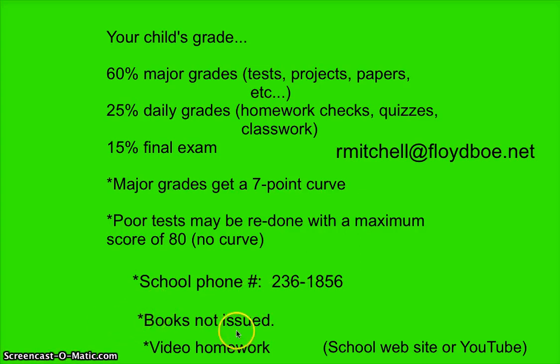Books are not issued in sixth grade honors science because we just have a class set. However, there will be many times this year where I check out a book to a student. If your child is struggling on a concept, or it's the day before a test and I have books handy, I can check one out for that occasion. It's on an as-needed basis.